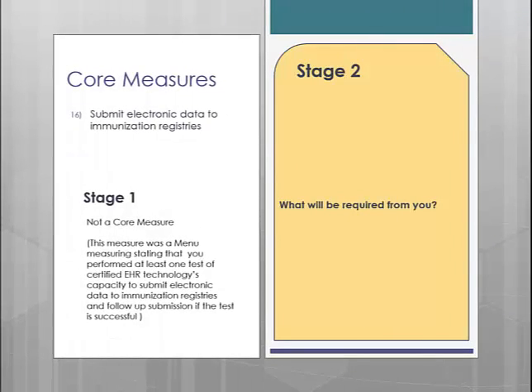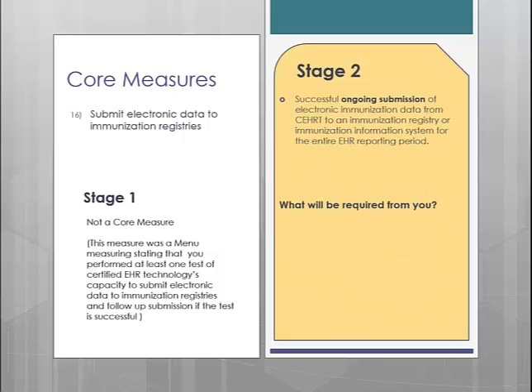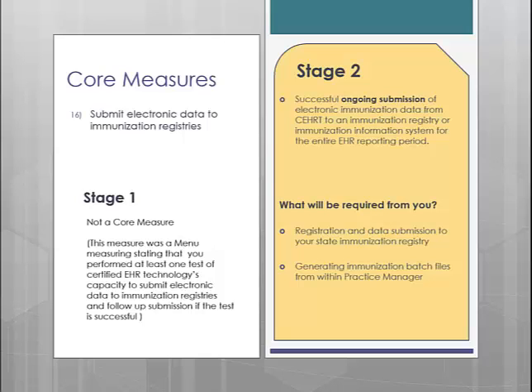Core measure number 16 is Submitting Immunization Data to State Registries. In Stage 1, this was a menu measure stating that you had to perform at least one test submission of immunization data to your registry — you just had to send a test file and didn't necessarily need to submit ongoing data. In Stage 2, you will be required to send your immunization information on an ongoing basis. In order to accomplish this measure, you will need to be set up with your state's immunization registry. If you have not already done so, please contact Software Support.